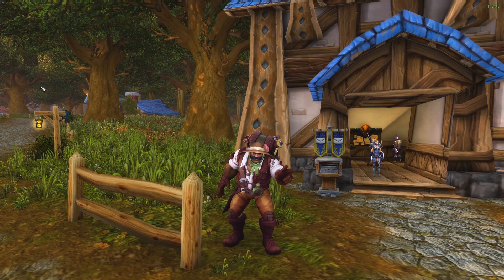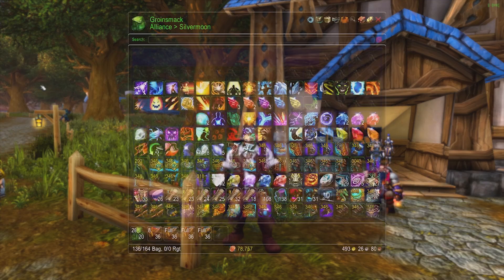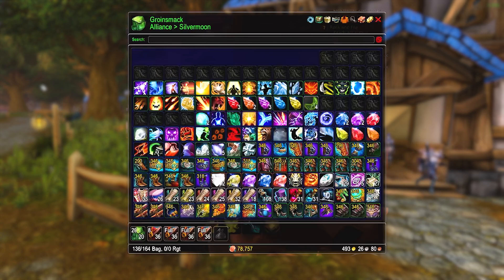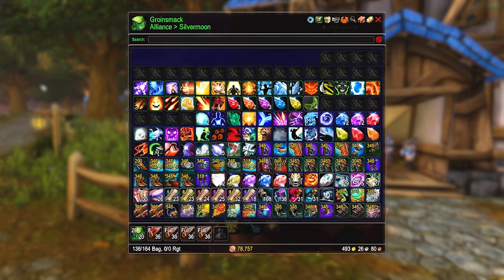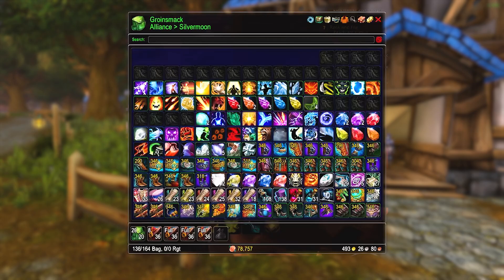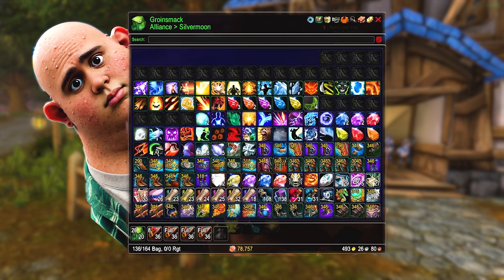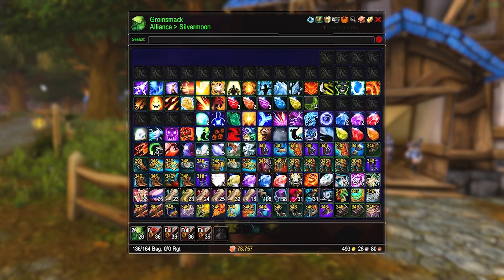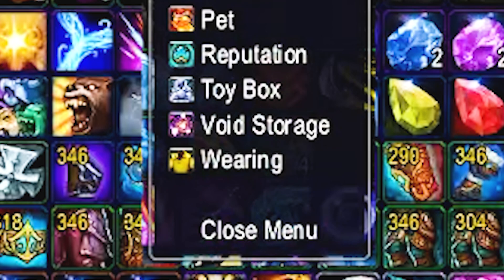Now as we progress down this list, we're trying not to cover the same features the previous bag covered. This next add-on is quite close to my heart — just kidding, I've never used it once in my life. It goes by the name Arc Inventory, and by God, is it ugly. But for each point I deduct for looking like me during puberty, it gets 100 points for functionality. It has a category for void storage — I didn't even know that was in the game anymore.